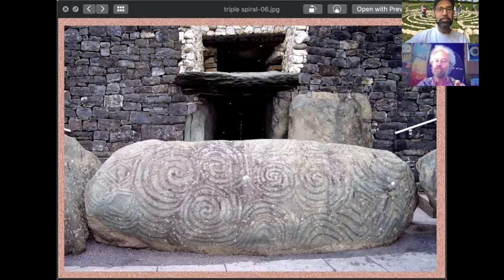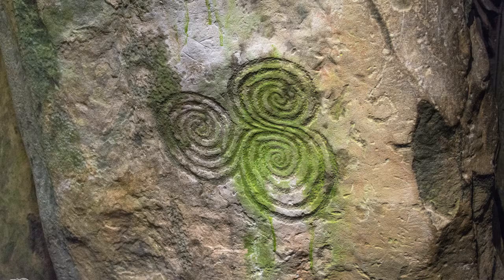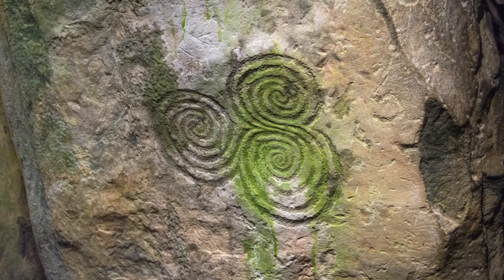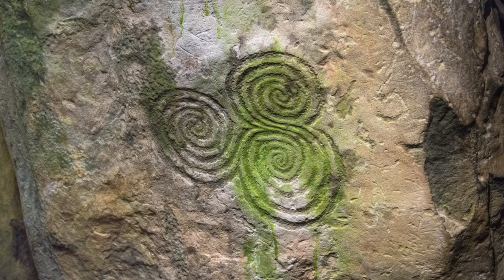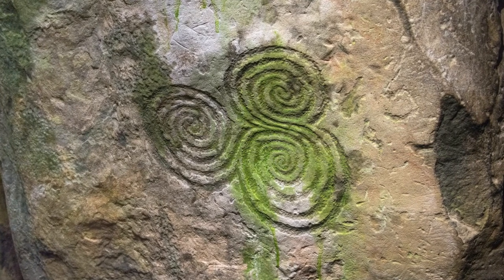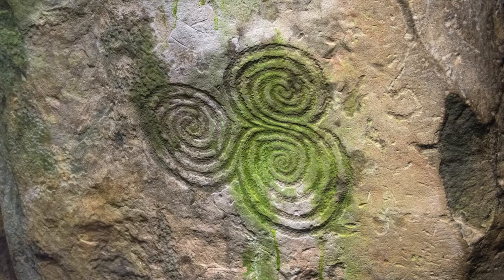The one at the back is similar to the one on the portal stone. The one on the left on the inside actually has a lozenge — a triangular shape — in the middle of the three spirals. There aren't that many pictures of that one, for maybe obvious reasons, because people going in and out are ushered through and they don't stop halfway or they miss it.